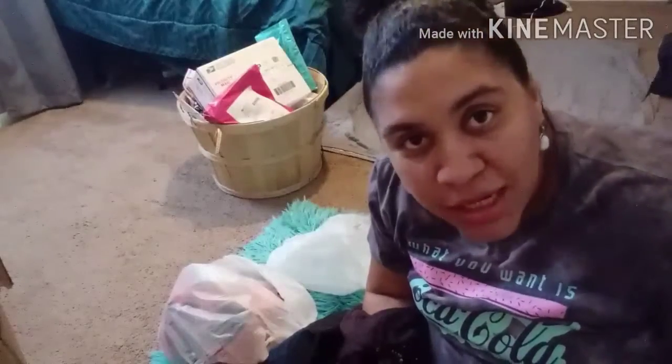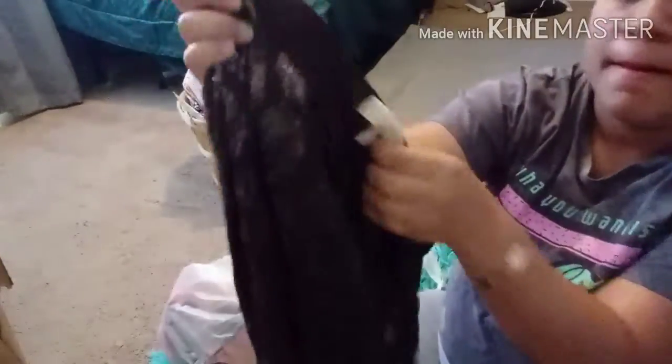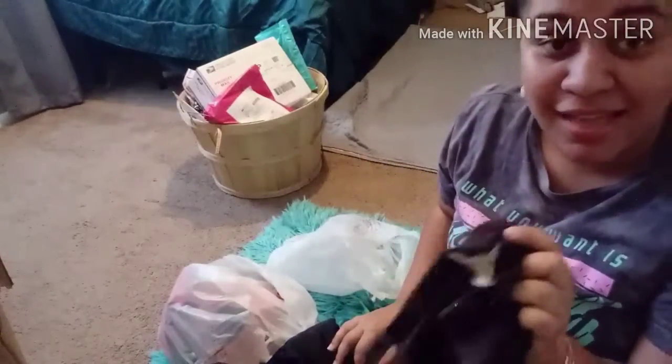Next I got this Michael Kors top — it's brown, short sleeve, size medium. It's solid brown in the back and has sequins in the front. The clerk said no tags, so it was 98 cents. I said sounds good to me!